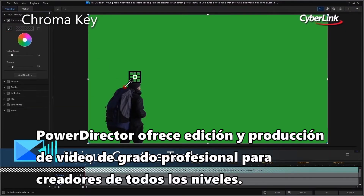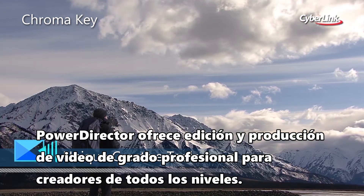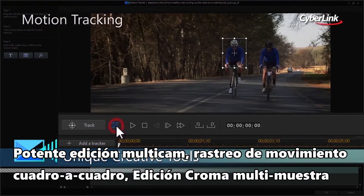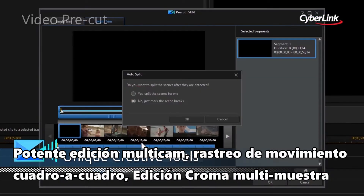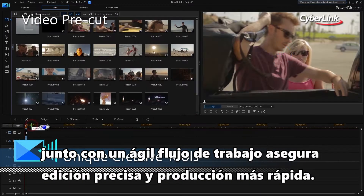PowerDirector delivers professional-grade video editing and production for creators of all levels. Powerful multi-cam editing, frame-by-frame motion tracking, and multi-sample chroma key, together with a streamlined workflow, ensure precision editing and faster production.